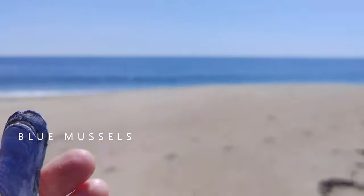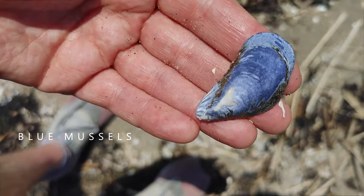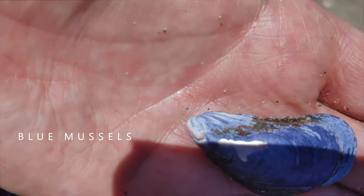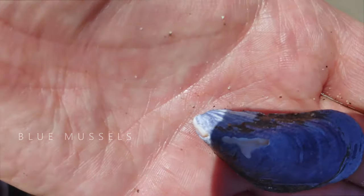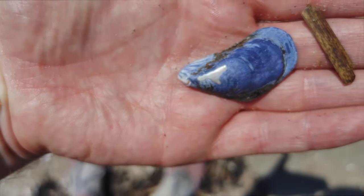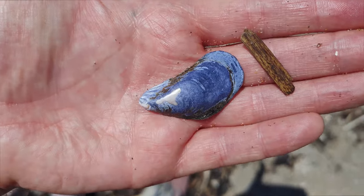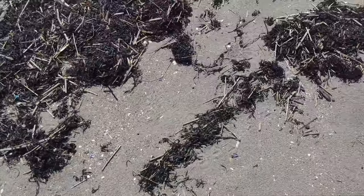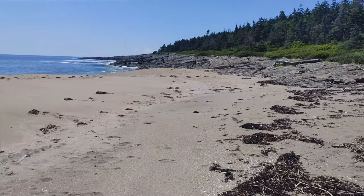There's not a terrible amount on the beach today, but I am finding a lot of really gorgeous, gorgeously colored blue mussels. So today might just be a blue mussel day, but these mussels are so beautiful. Really, really beautiful. I'm going to keep looking, but I am almost to the end of the beach here.